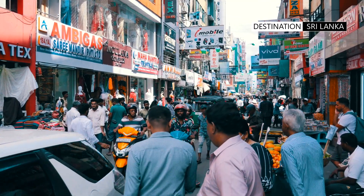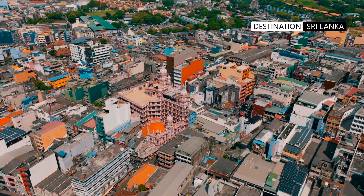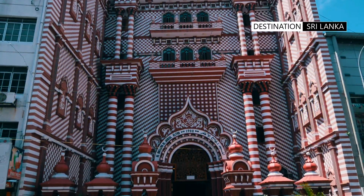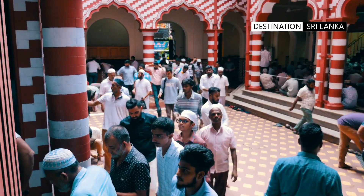Here at the intersection of this street and on second cross street lies the distinctive and beautifully designed Jami Ullalfa mosque, referred to by the locals as the Red Masjid, Rathupalya, or simply the Red Mosque.